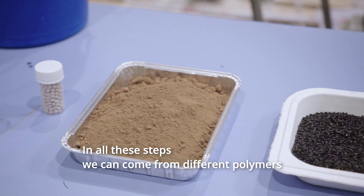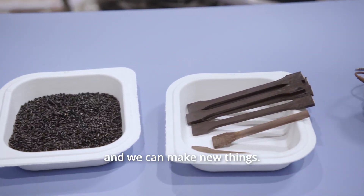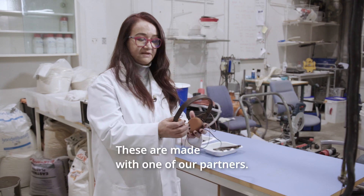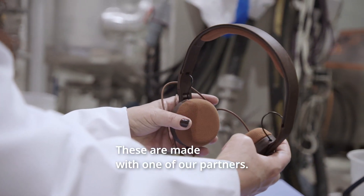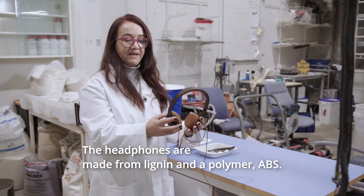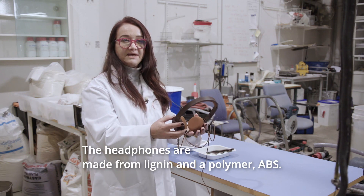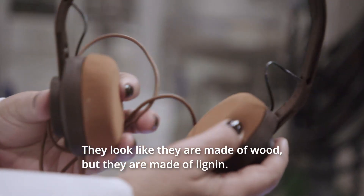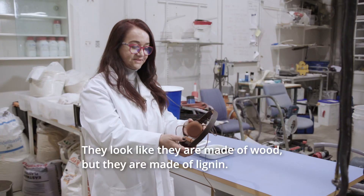From all these steps we can come from different polymers and make new things. For example, this headphone was made with one of our partners using lignin and a polymer called ABS. It's beautiful — it's brown and looks like it's made of wood, and it is made of lignin.